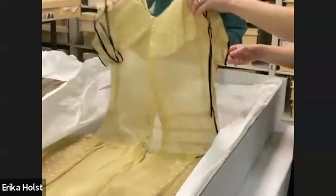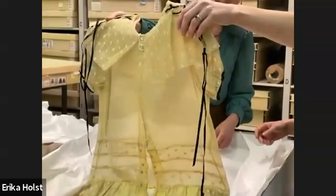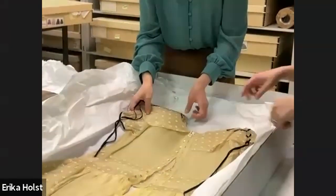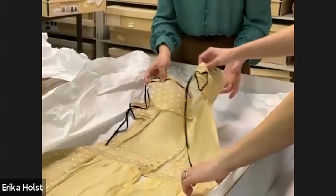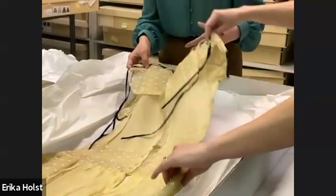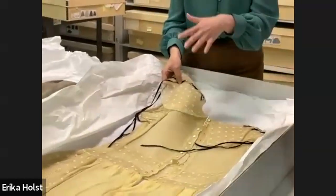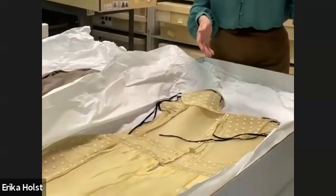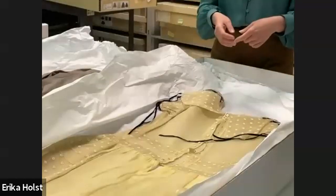Is that the front or the back of the dress? That's a good question — we debated about that. I think it's the back, because of the way the buttons and snaps are there. Sometimes if there was a belt over the waist to cover things up, that doesn't survive. But I would tend to agree this looks like the back of a dress.